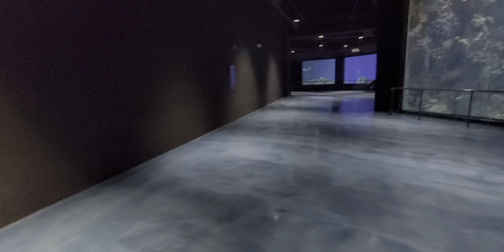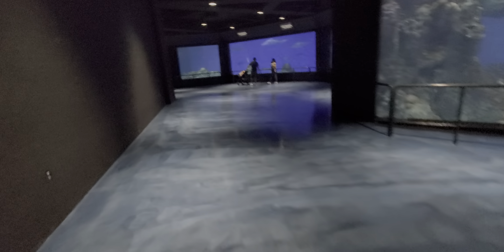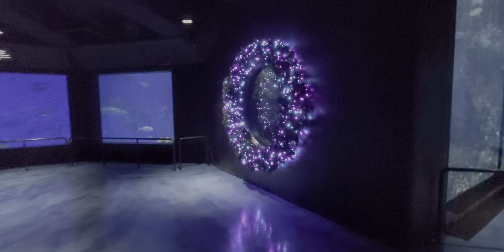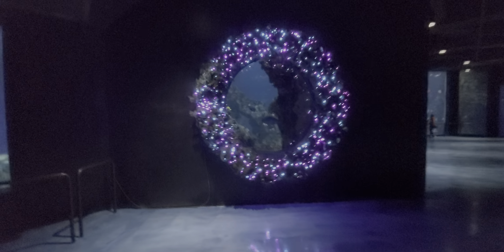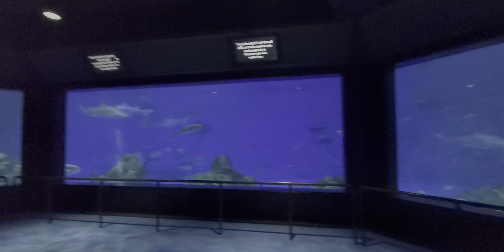Much easier to clean for sure, no doubt. As you can see, this is where they're going to have bookings for events, right in here where they put tables out. There's plenty of room, and they can cater food for whatever event, which is pretty good. Right now they have the wreath up, pretty neat. It's also brighter in this area, so taking photographs is much easier at this point.